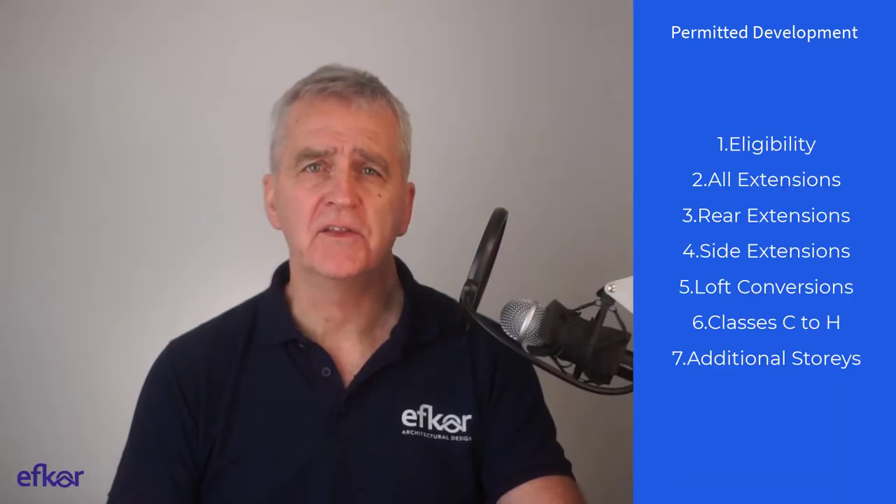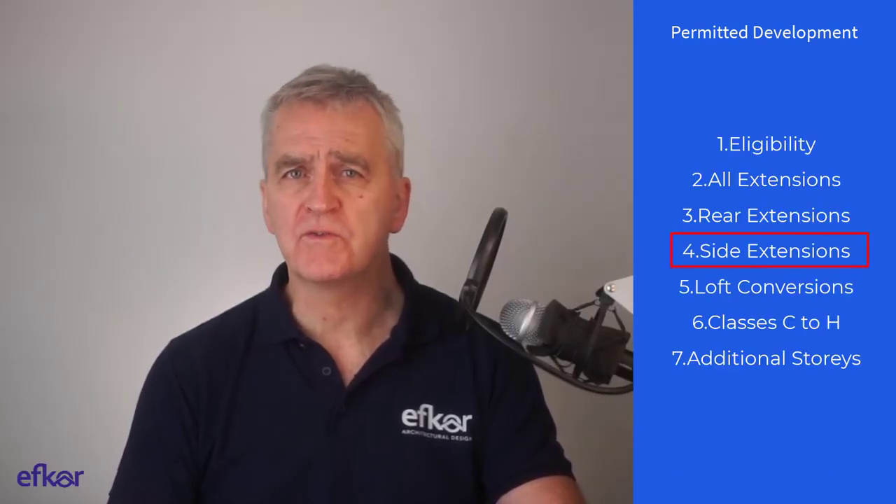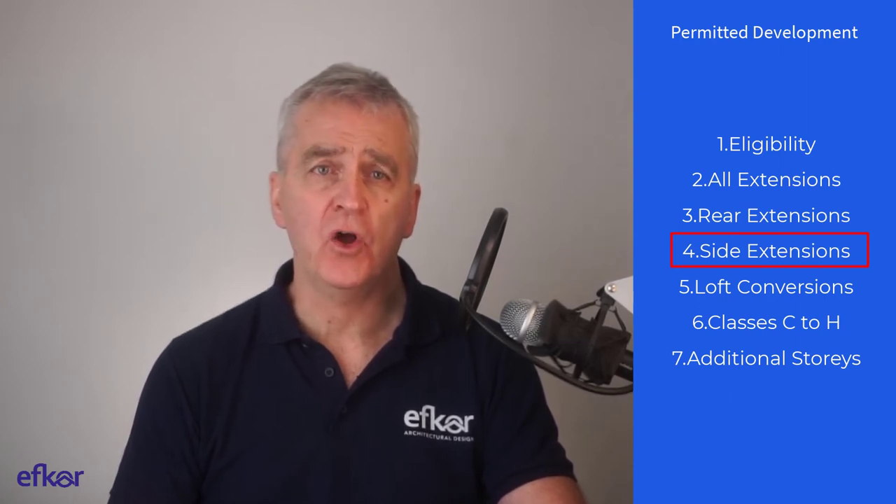That's it for this video. In the next one, video number four, I go through the rules for building side extensions under permitted development.